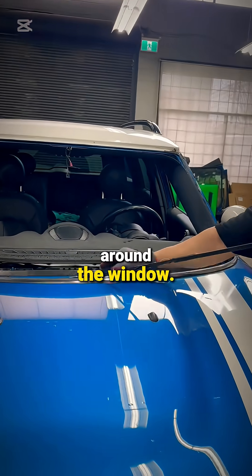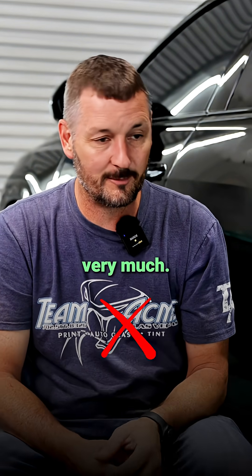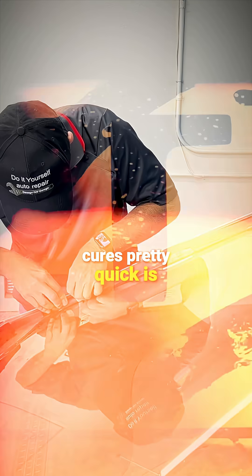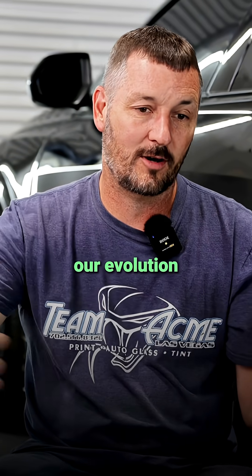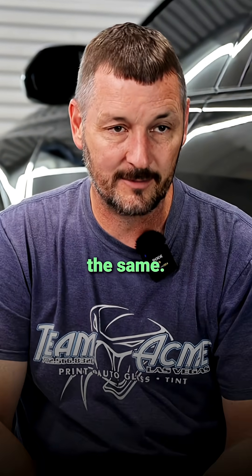How they have it now is where there's a black matrix that goes around the window. That matrix is a UV protectant because urethane doesn't like UV very much — it's like the only thing that really breaks it down. The stuff cures pretty quick and it's super strong structurally. That's kind of the evolution from where it was to where it is now, but overall the windshield has stayed the same.